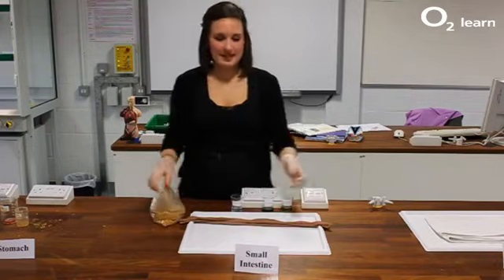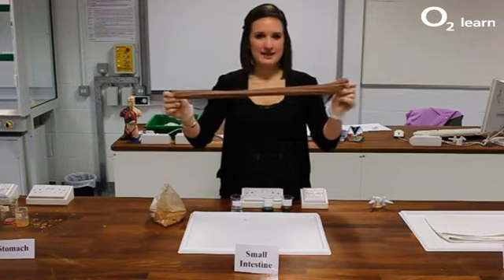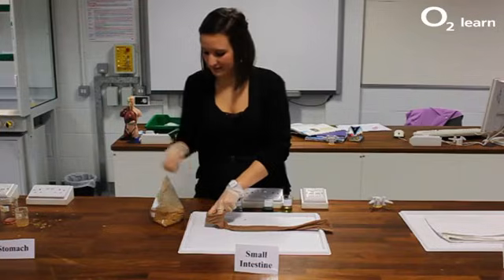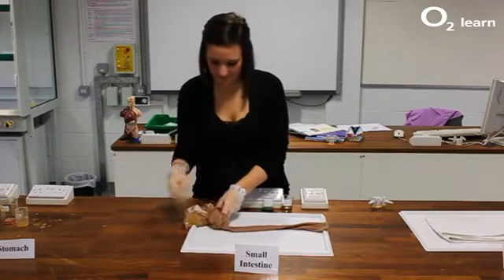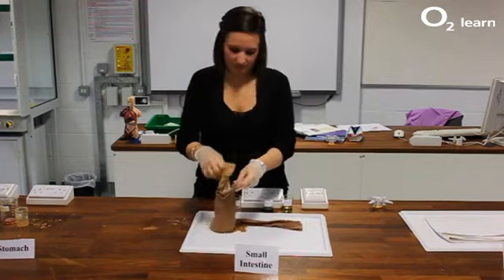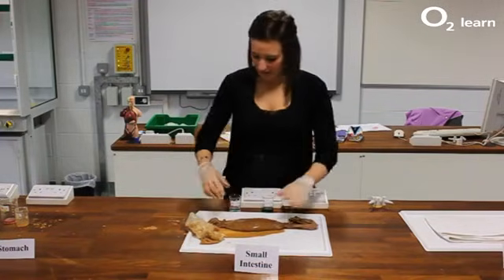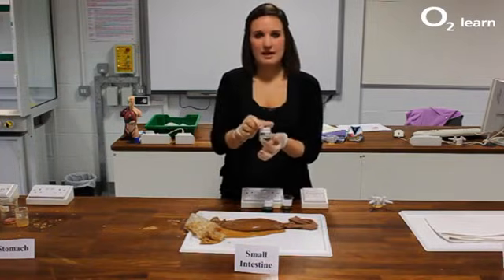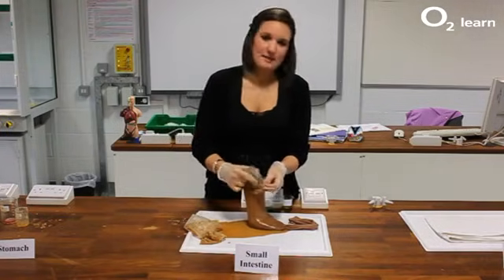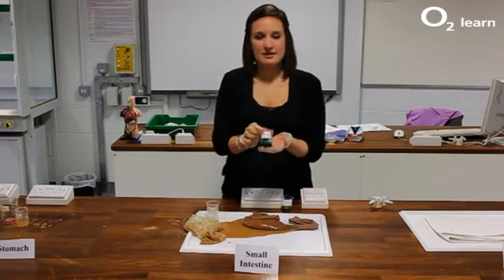From the stomach, the food moves into the small intestine. In the human body this would be about 6 metres. So the food travels into our small intestine. Here, digestion continues — we have amylase and protease doing the same job. But here we also have a third enzyme called lipase. Lipase breaks down our lipids, or our fats, into fatty acids and glycerol.